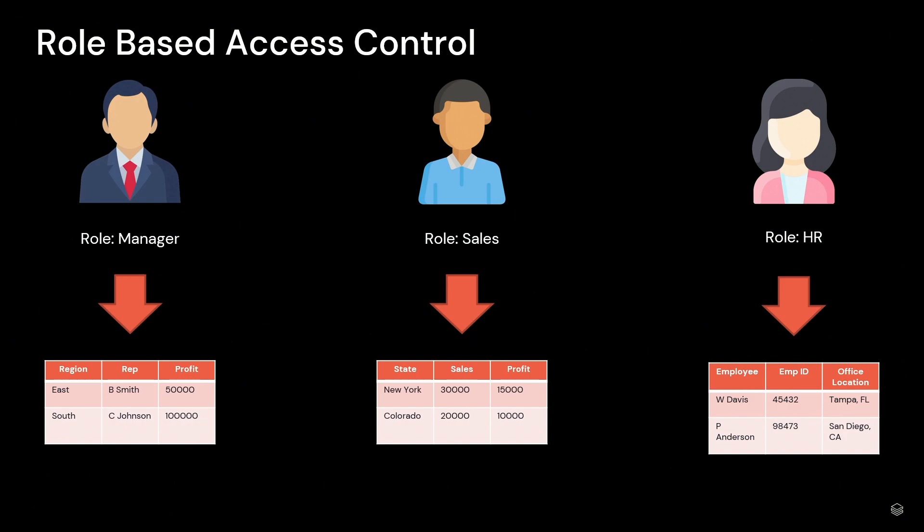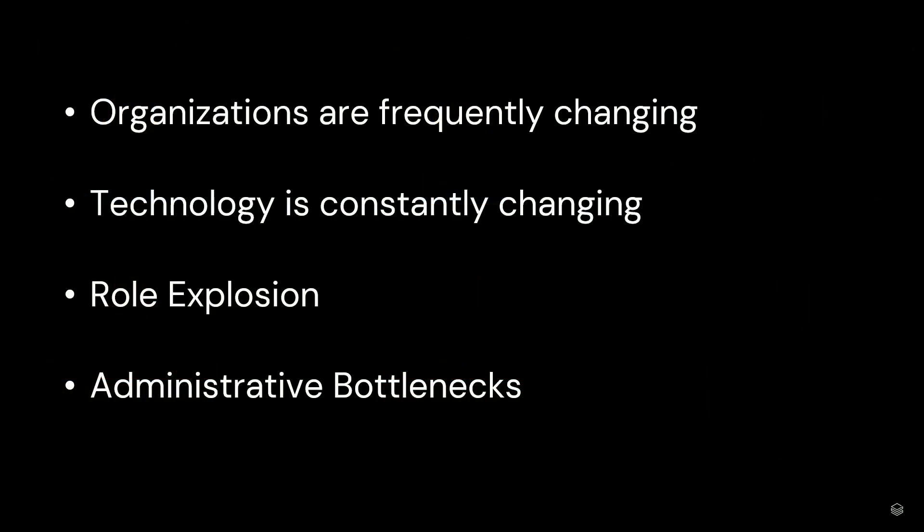However, because of its simplicity, it does have some weaknesses with its ability to scale. Organizations are frequently changing, which causes those predefined roles to become less stable over time. Managers might not stay managers, or there could be different levels of sales. And also, technology is constantly changing — the stability of RBAC can really struggle to keep up with the demands of today's technology.